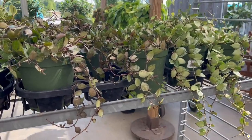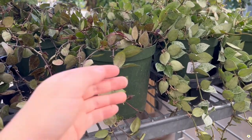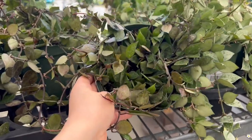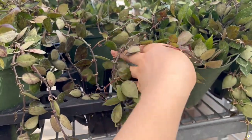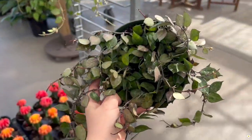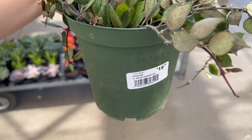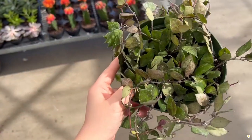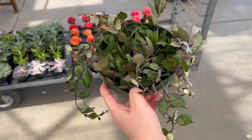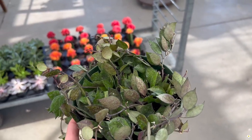Look at these Hoyas — Hoya Kerrii! They have two: one is the super silver and this one is the black. They are kind of tangled together but this one is easy to pull off. This is Hoya Kerrii black in a 6-inch pot for $19.99. I have a friend who got just a two- or three-leaf cutting about a year ago for $10 — this is such a good price.